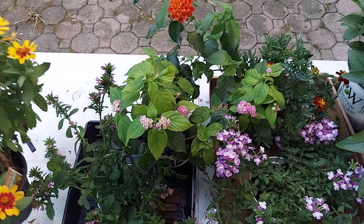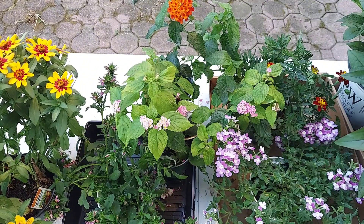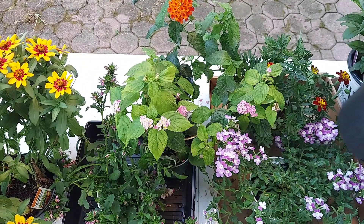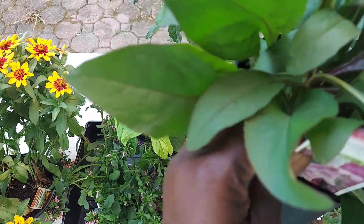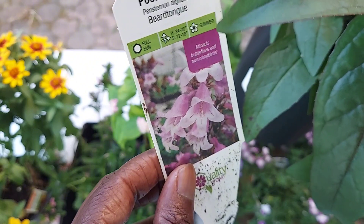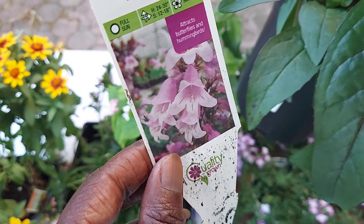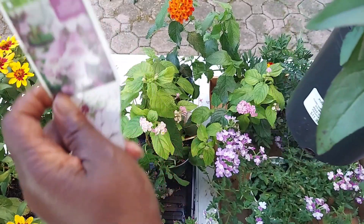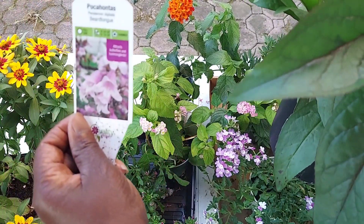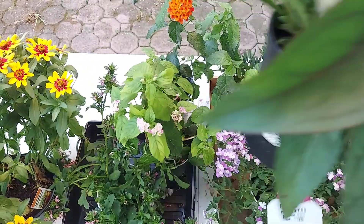Thinking ahead for next year, I also picked up a couple of perennials. This one isn't blooming yet but it's a Pocahontas beardtongue — and look at that flower, it's going to be gorgeous. I'm sure you'll see it in my raised bed next year.